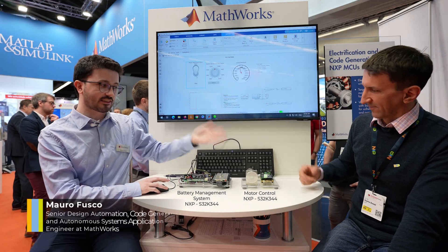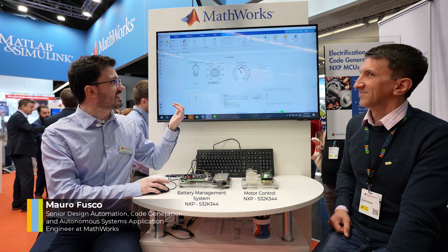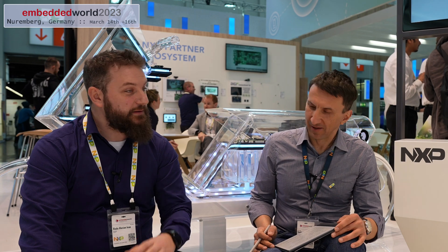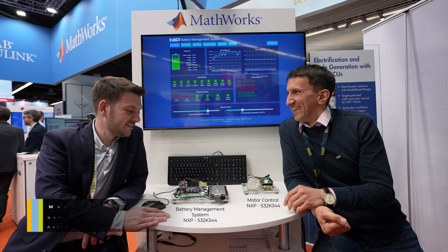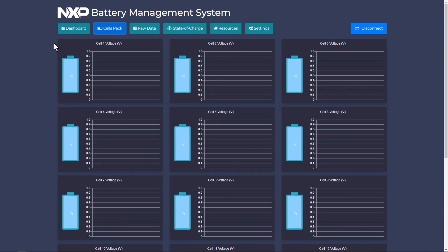We had the first interview with Mauro from MathWorks. It was very interesting. We saw two interesting demos. One was with the Motor Control solution that uses a lot of our IP and configuration capabilities. The second demo, which was also very important and very popular these days, was the BMS, which leverages a lot of software from NXP and a lot of tools. Everyone was very impressed by the UI, which is also made with one of our tools — Freemaster. Freemaster was really cool.